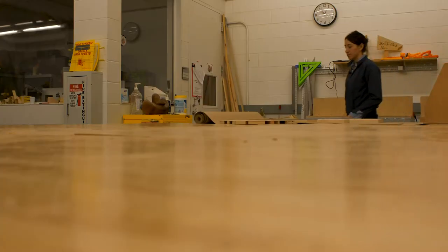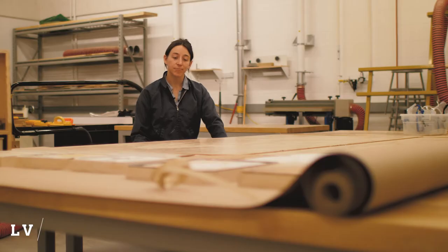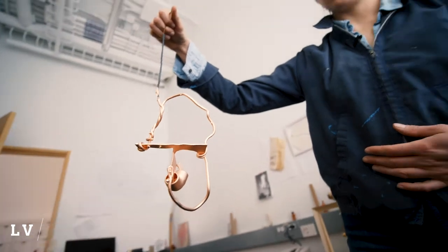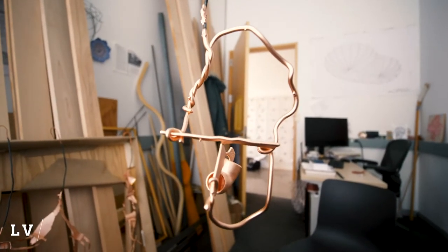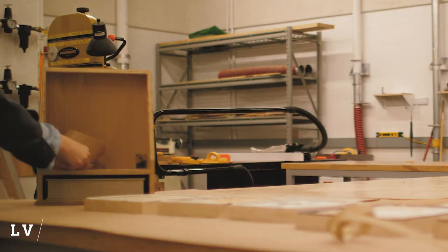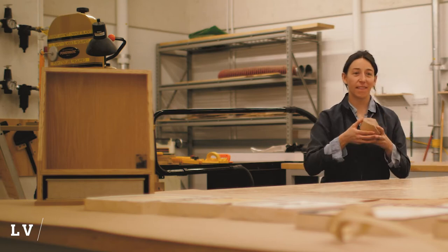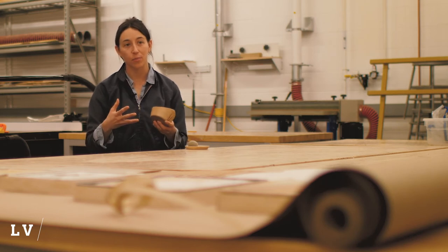Maybe one way to talk about it is through this series of objects that I've been calling portraits. They're something where I have a vague idea for what I'd like it to look like, or a scale of an object. Like this object over here — I found a piece of material that was about yay big, and then I started to respond to it. What is it inclined to do? And I'm collaborating with it in that process.